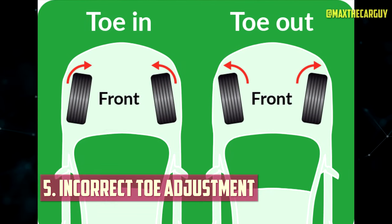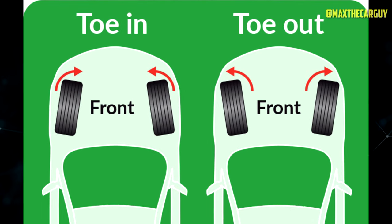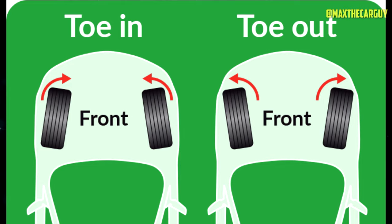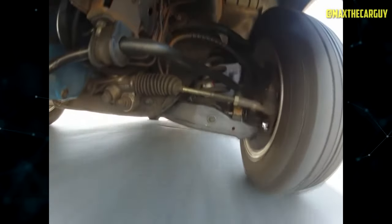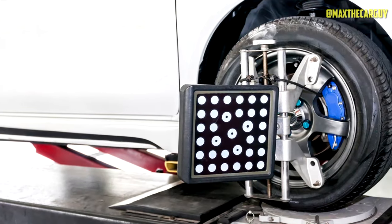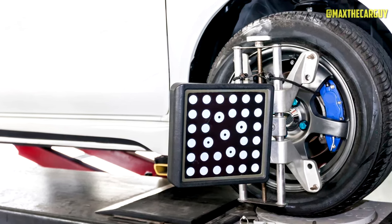Incorrect Toe Adjustment: Toe adjustment relates to the angle of your front or rear tires on a horizontal axis. Improper toe adjustment can result in irregular or accelerated tire wear, often along the edges. To correct this, you'll need to get your vehicle aligned by professionals to prevent further wear. If the tires aren't worn out, rotating them can also help. By identifying and addressing these causes, you'll be well on your way to tackling outside tire wear and keeping your wheels in top shape.